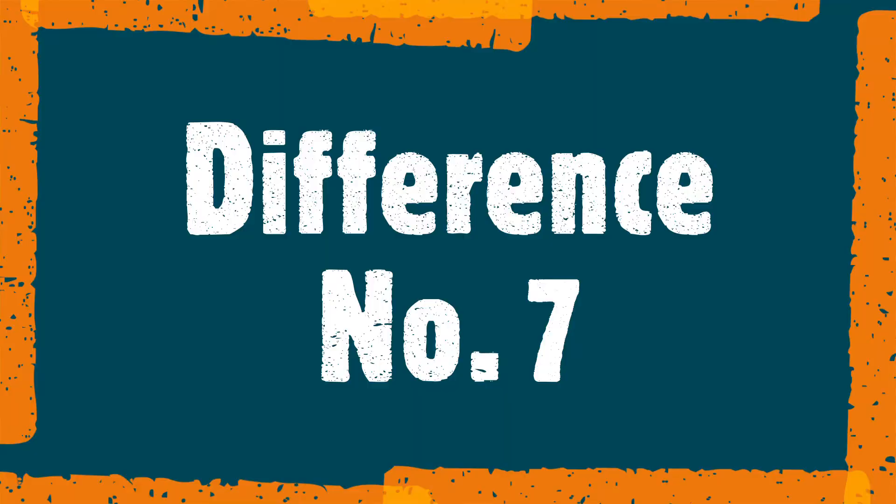The next difference was in the Goblet of Fire: during the Triwizard Tournament, it is Dobby who gives gillyweed to Harry Potter in the book, whereas in the movie it was given to him by Neville.